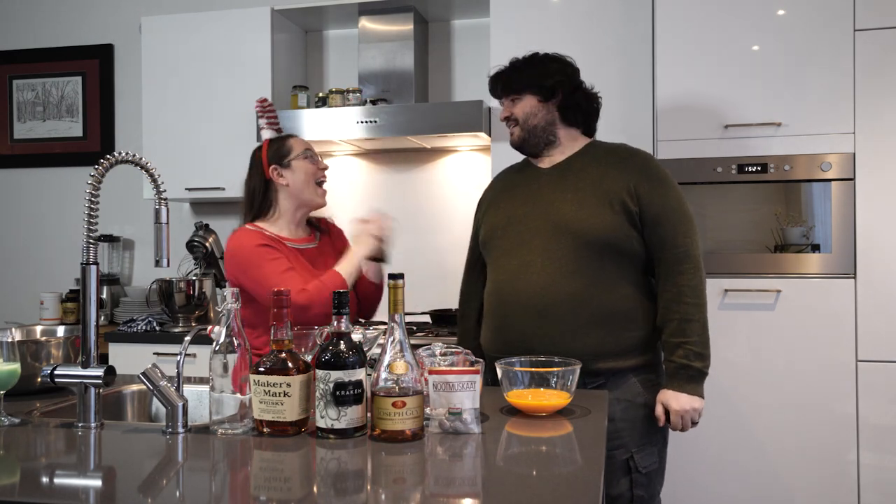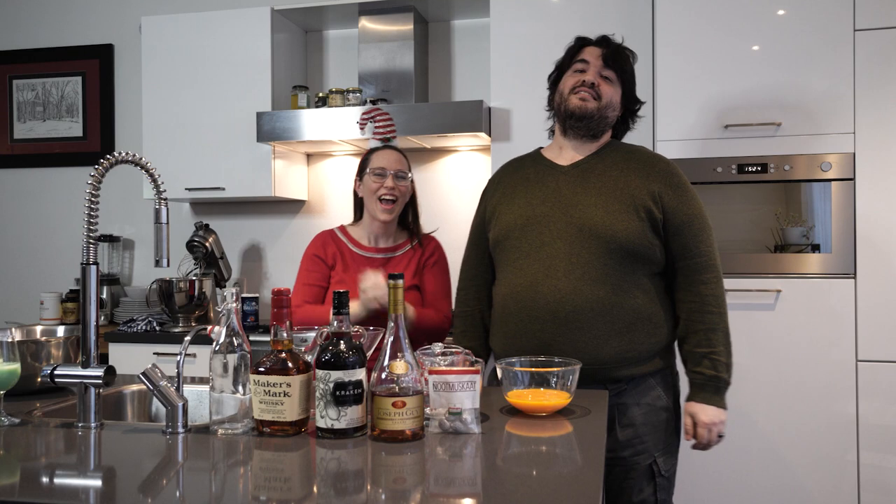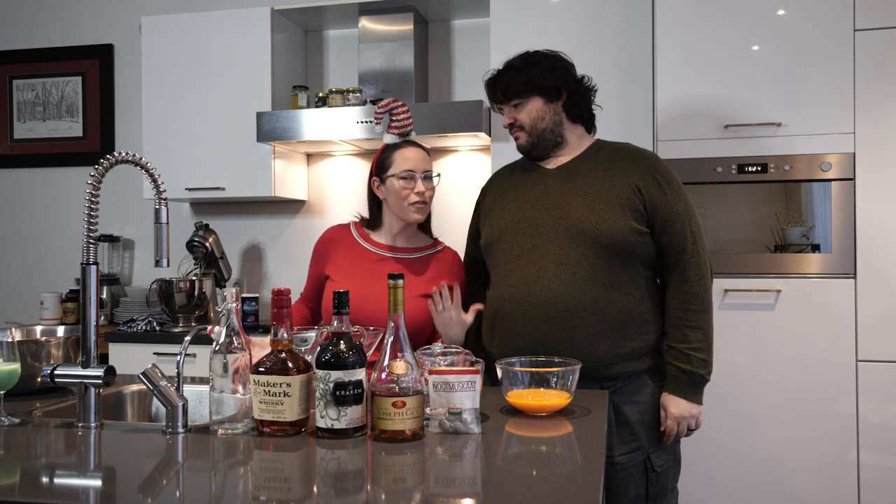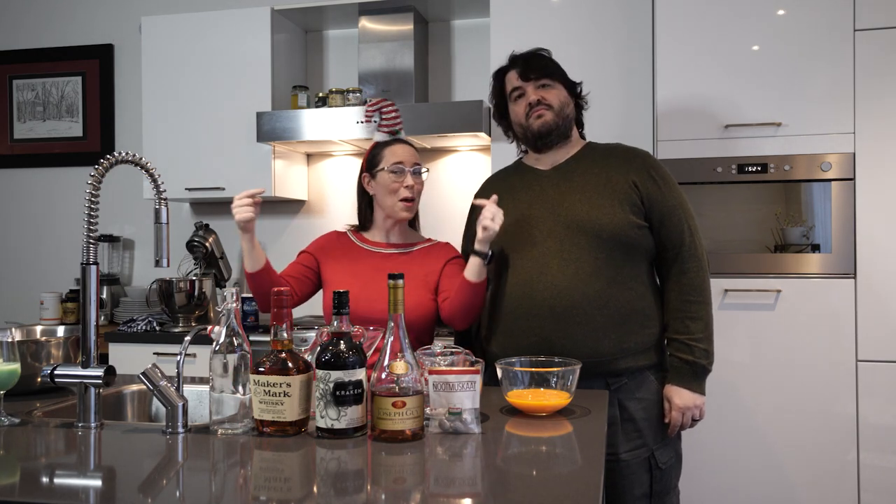We are going to make eggnog, and this is something that Sean loves to make. So he's joining me today — it's his first appearance on Vlogmas. If you are new to the channel, this is my husband Sean. If you've been watching for a while, you've seen him in other videos. Say hello down in the comments below, but now let's make eggnog.